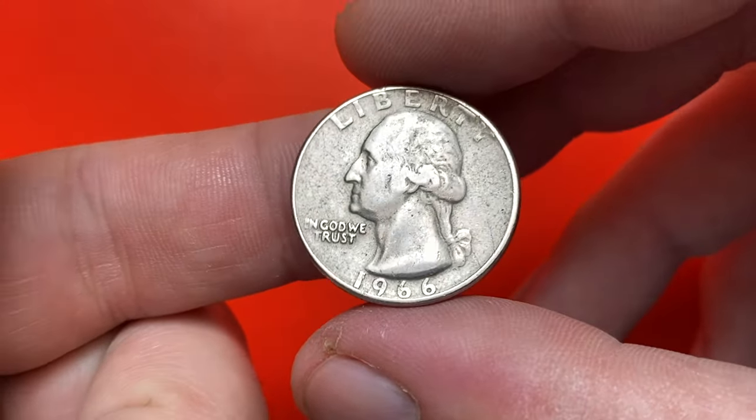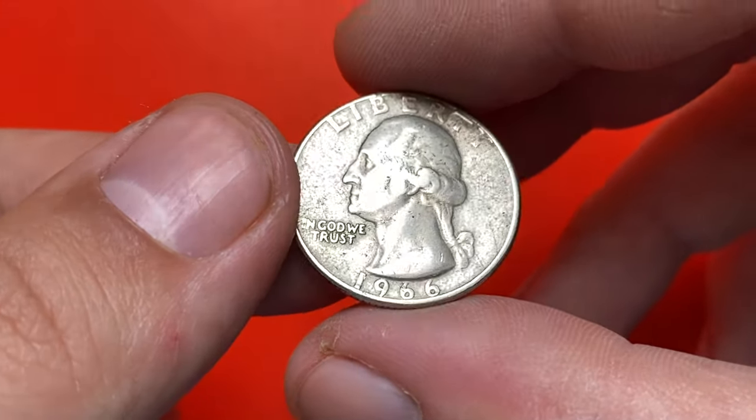How is it going guys? In this episode I'm going to talk about the Washington quarter struck in 1966.